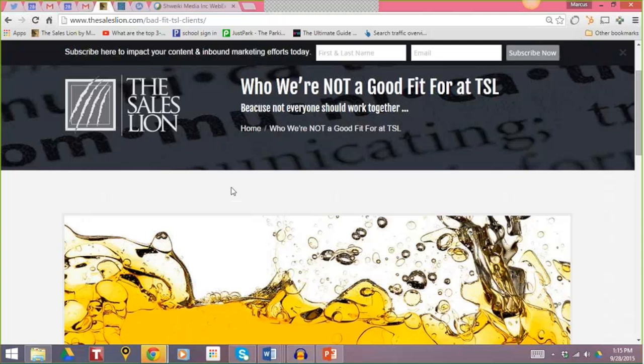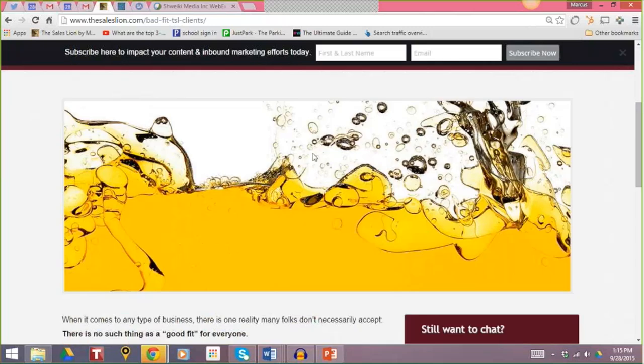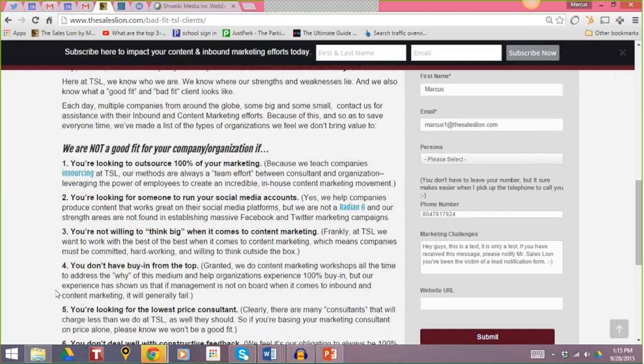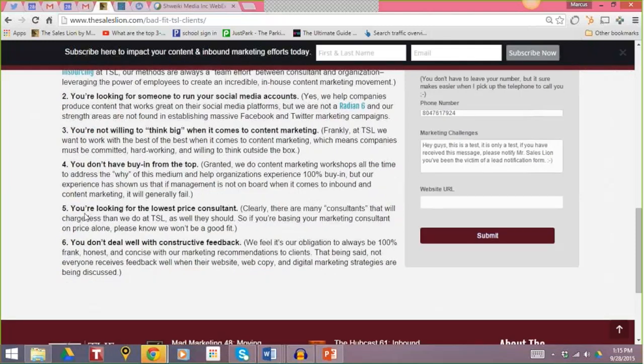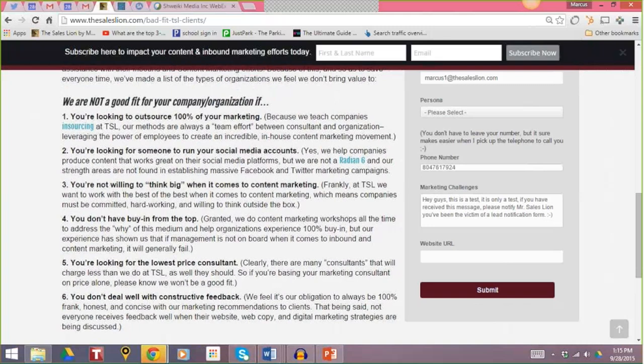This is one of our highest converting pages at The Sales Lion. At The Sales Lion, we are a sales and marketing coaching and consulting company, but we talk about what we're not a good fit for — and if you know what that is, that is oil and water. We literally list out who we're not a good fit for. So even though we're a marketing company, we say: 'We're not a good fit for your company or organization if...' and then we go on to say things like, 'You're looking to outsource 100% of your marketing.'